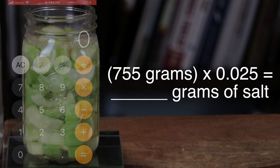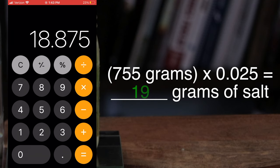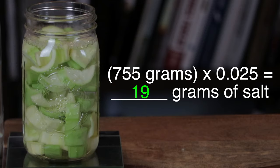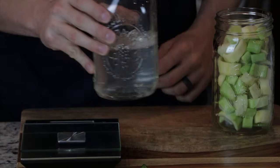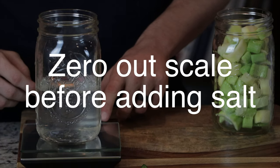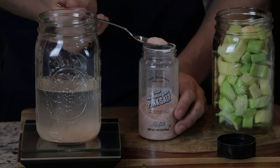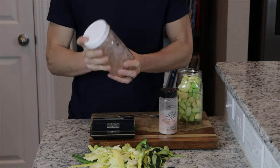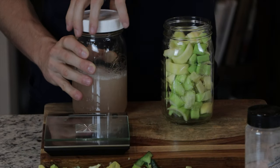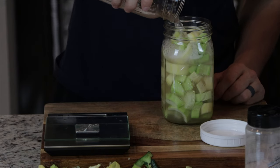So take the combined weight of the vegetables and water, which is 755 grams, and multiply it by 0.025. This comes out to about 19 grams of salt. Once the amount of salt needed is calculated and recorded, grab an empty mason jar and pour the water from the ferment jar into the empty mason jar. Set the jar of water on the scale and zero it out using the tare function. From here, add the calculated amount of salt. Put on a lid and shake the jar until the salt has dissolved in the water. Then remove the lid and pour the water back into the ferment jar that's full of vegetables. You now have the perfect volume of water for this ferment and the appropriate amount of salt.